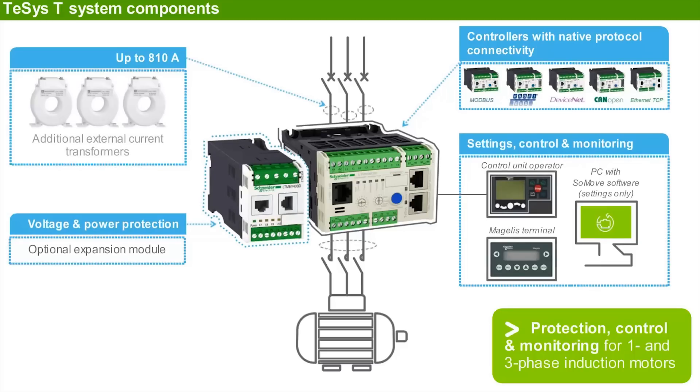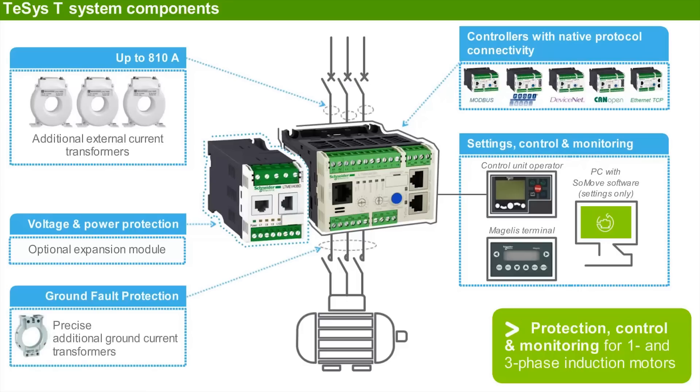Additional external current transformers can increase the current range to 810 amps. Additional ground current transformers are available for precise ground protection.